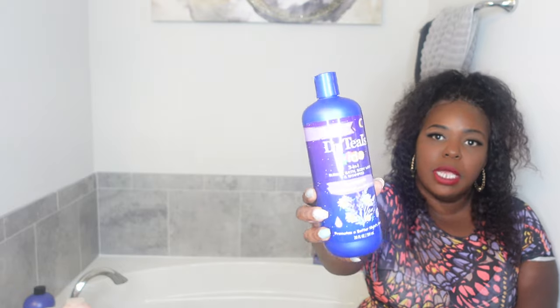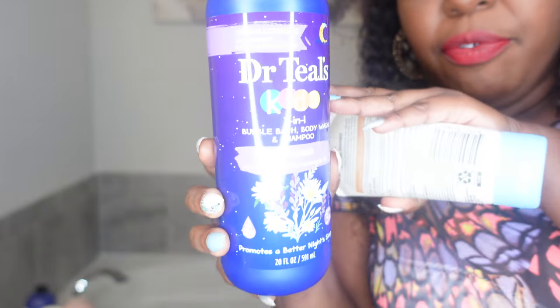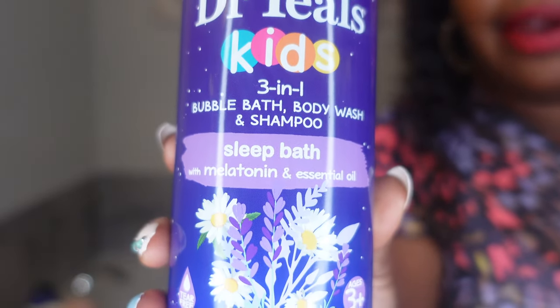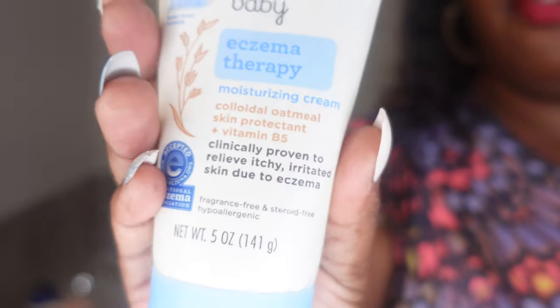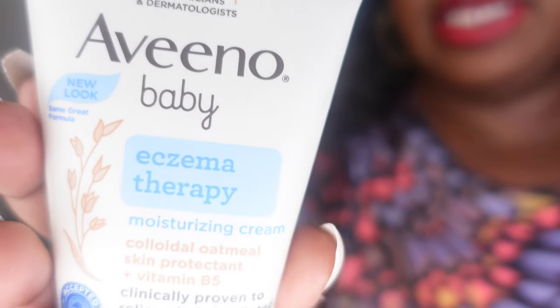I'm going to start off with what I got for my toddler — she needed some more bubble bath. I love to get the Dr. Teal's Melatonin Bath for kids — it's a bubble bath, body wash, and shampoo for kids. It's a sleep bath, so stop giving those babies the gummies. I also got her the Aveeno Baby Eczema Therapy Skin Cream. This is so good for dry skin — she's like her mom, we both have very, very dry skin.